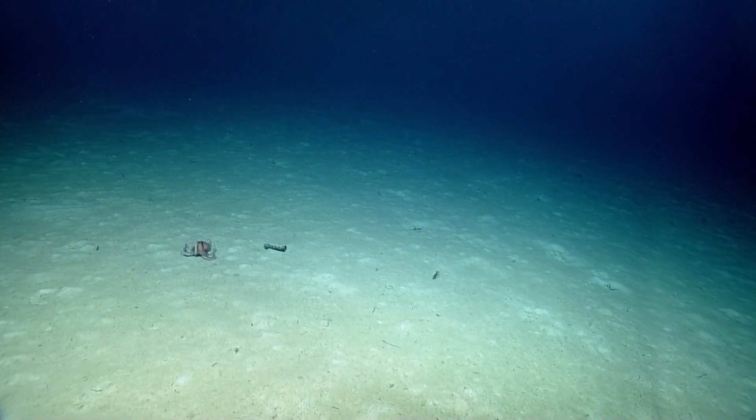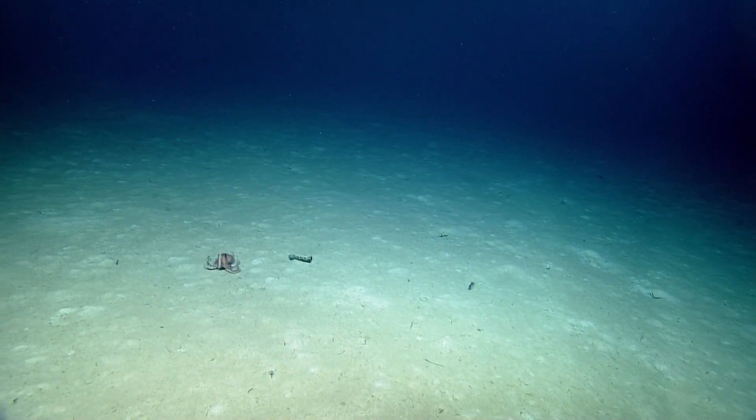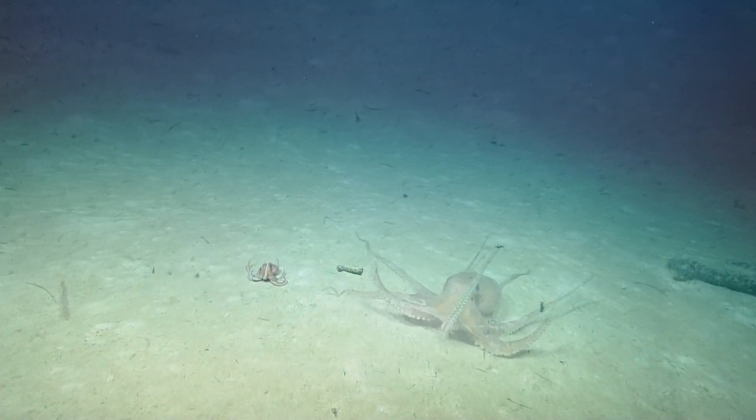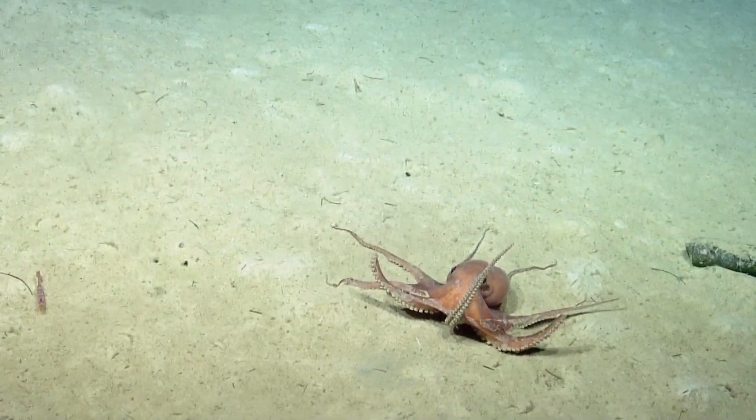It looks like we've got a nice treat here of an octopus. Wow. Everyone should check him out before he decides to move on.